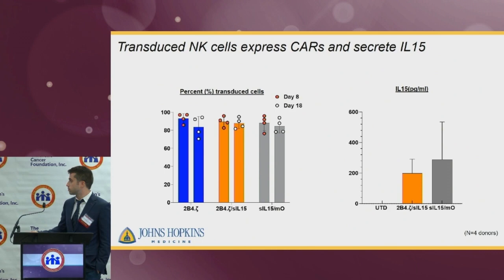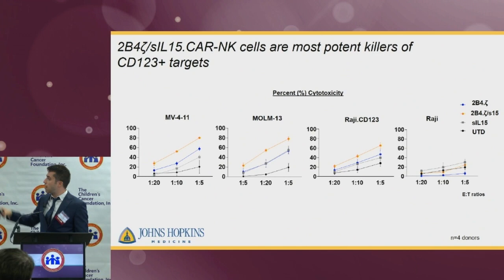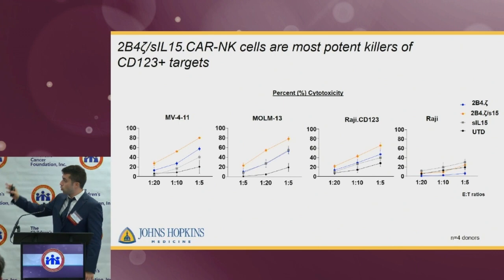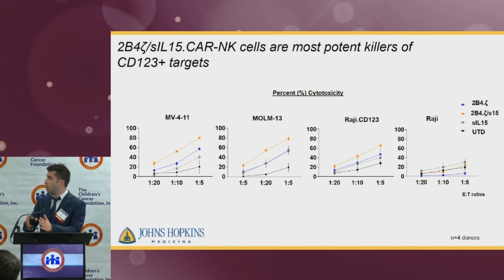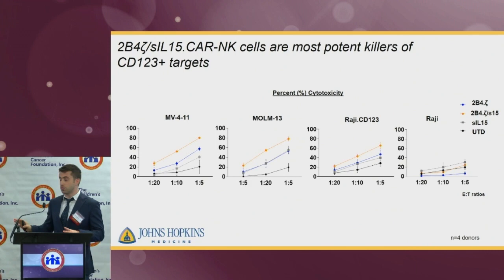In a short-term cytotoxicity assay, we co-cultured all these NK cell conditions with MB4-11 and MON-13, both AML cell lines expressing the CD123 antigen. We also used the CD123-negative Raji cells, and to make the difference more apparent, we also engineered CD123 onto Raji cells. The orange curve, representing CAR-NK cells with secreted IL-15, showed higher percentage of toxicity against all CD123-positive targets across all effector-to-target ratios from 1:5 to 1:20. With CD123-negative Raji cells, there was no difference at all.